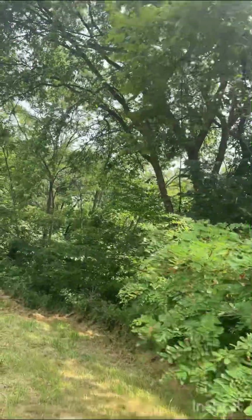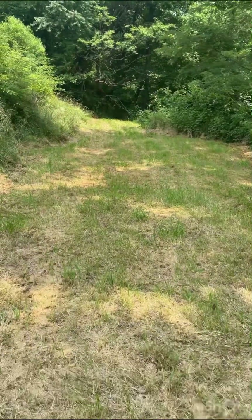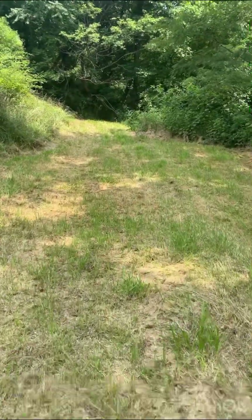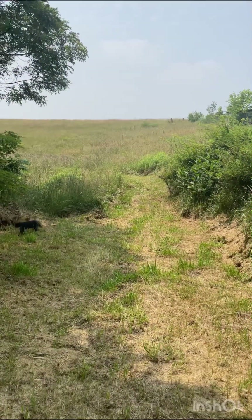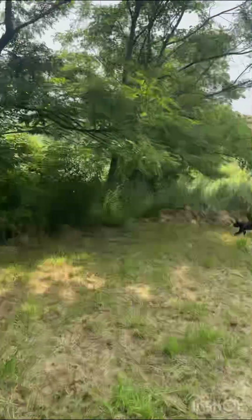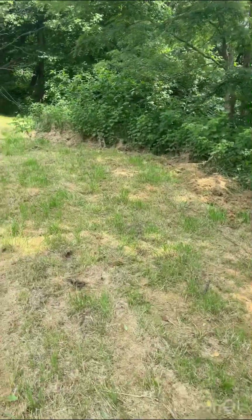I'm gonna call it the Allen Farmstead Campsite. Look at that — look how flat that is. Beautiful trees create all this shade throughout the day. Just walking from that sunshine area to this shady area, it already feels five to ten degrees cooler.